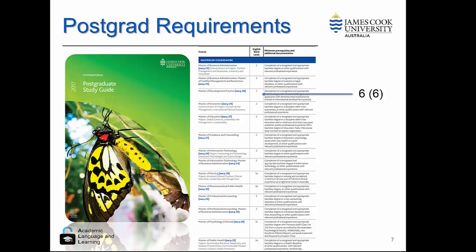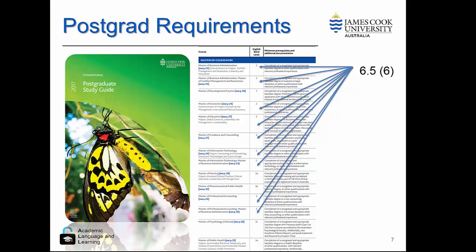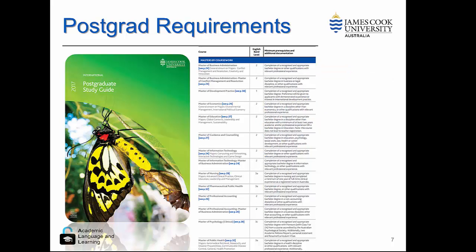In the post-grad space, we also have a minimum of 6, but more usual is a 6.5. Some of the post-grad requirements, such as nursing and pharmaceuticals, require a 7.